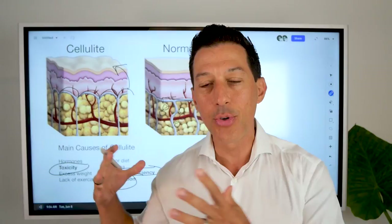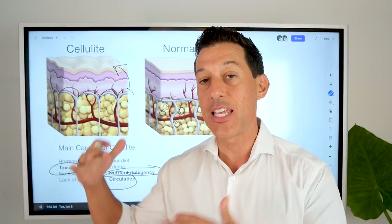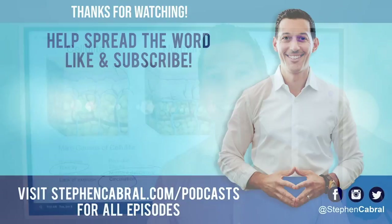You can absolutely get to the root cause — I've seen phenomenal results. I'll link up many of these things in the show notes below, and of course always let me know if you have any questions. Take care.